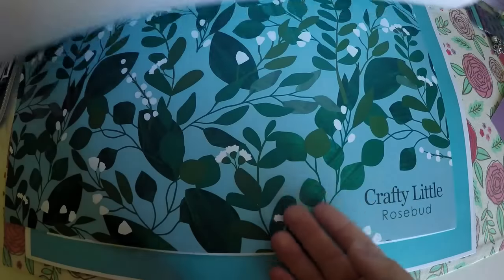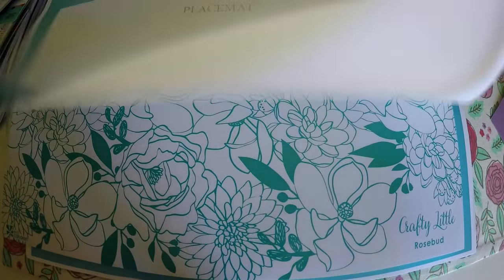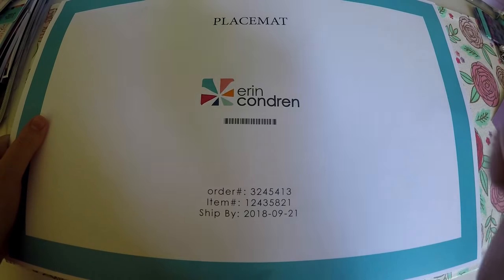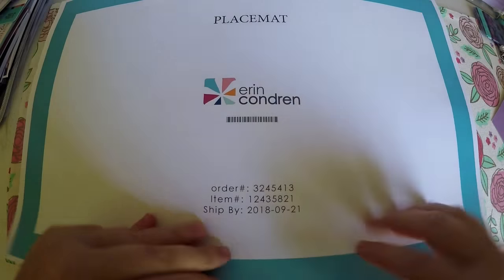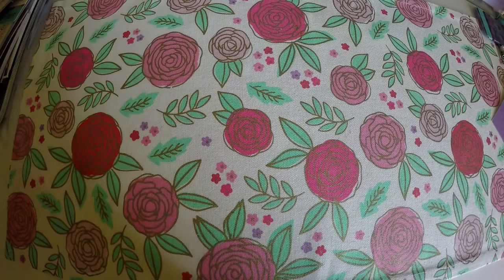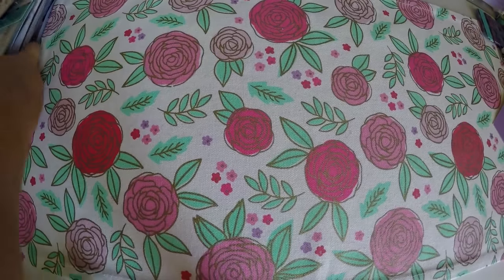Those are the two designs I chose — I just thought they would be great backgrounds. The placemats, I originally thought they were going to be like a hard plastic, like placemats you would have for a table. They are not — they are just a very thick card stock. Those placemats definitely take up a good amount of space.